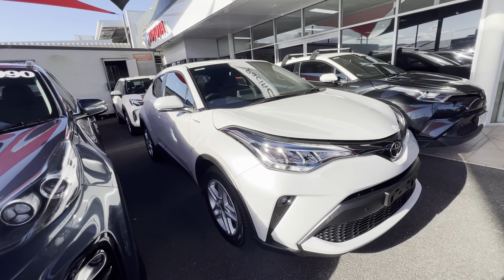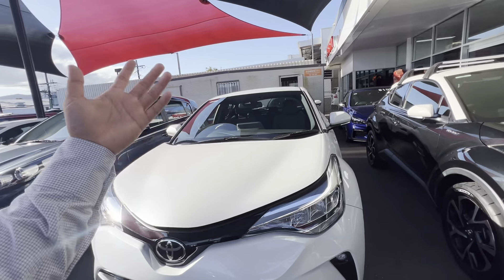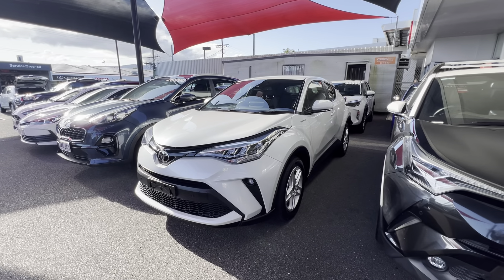We'll go through the paint and panel, we'll go through the engine bay, go through the tread and the tyres. We'll have a look at the details inside, the features, as well as the service history.